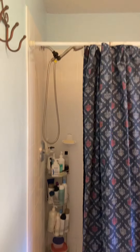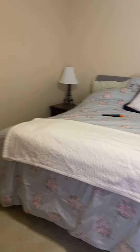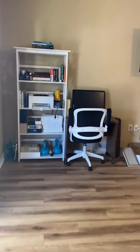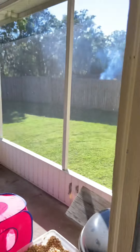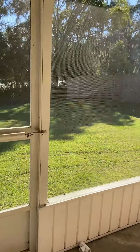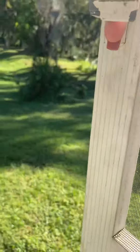The master bath has a stand-up shower. And then finally the patio — let's do one of these shots here. And then the backyard.